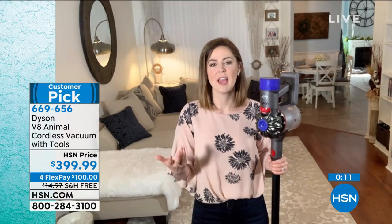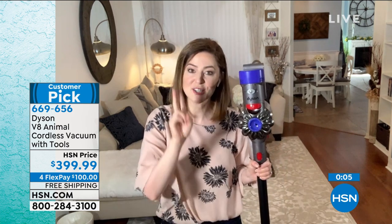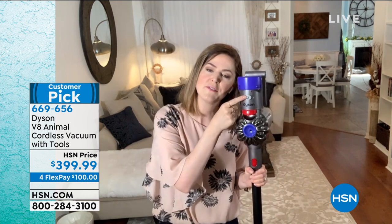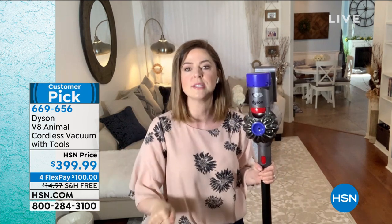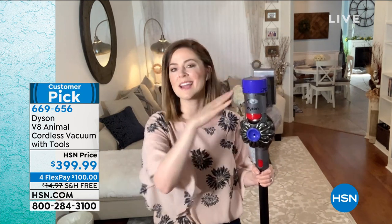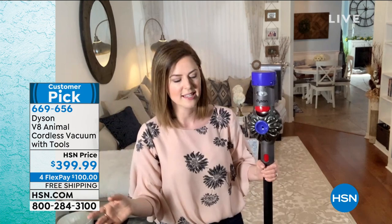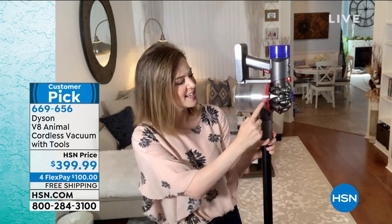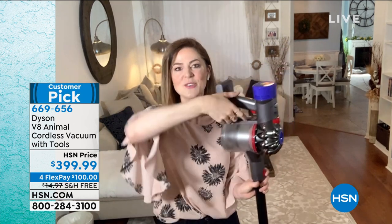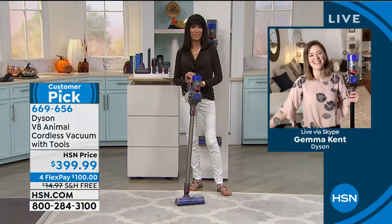Some inside tips: when your vacuum arrives, it will arrive on max. You have two power modes — high mode and max. There's no such thing as low mode. Flip it to high; reserve max for getting ground-in dirt — that's a boost of power. You've got two filters — both lifetime filters, one at the front and one at the back. Rinse them out once a month under cold water, let them dry, and pop them back about 24 hours later. The bin is self-squeegeeing — you don't have to put your hand in. The trigger is so easy to use. All you need to do is walk to the area you're going to clean and tackle it.